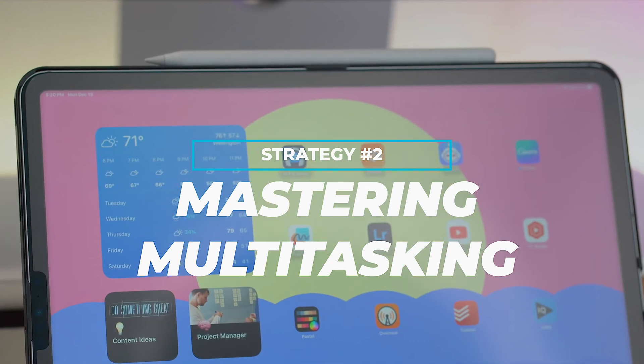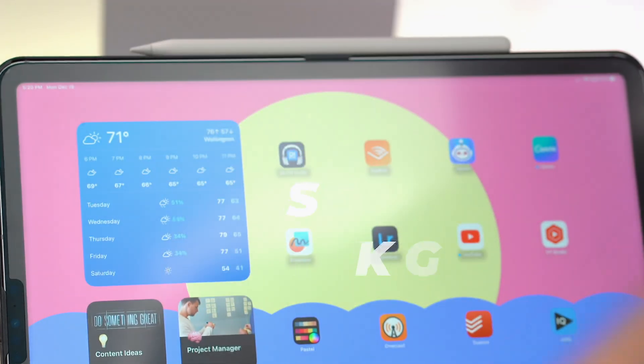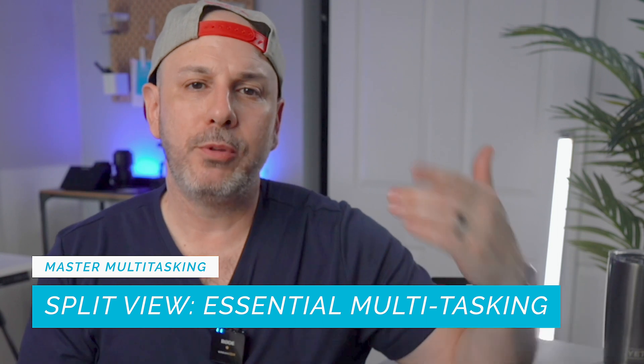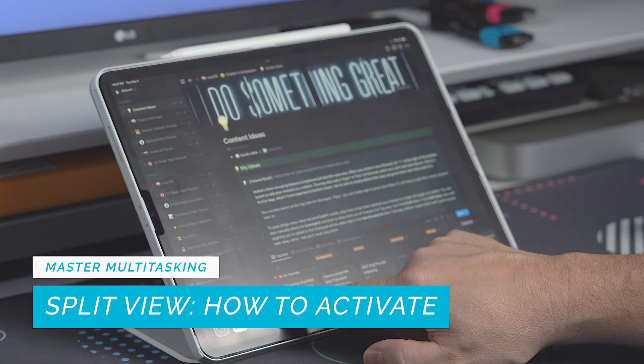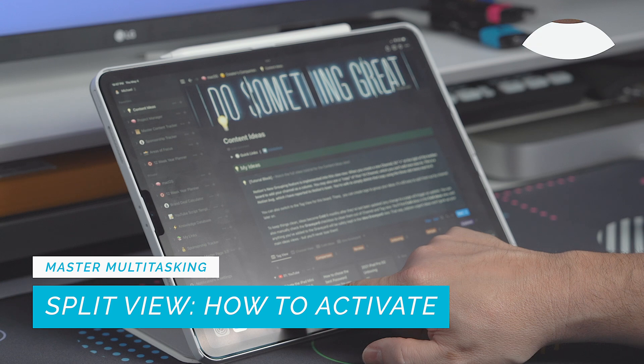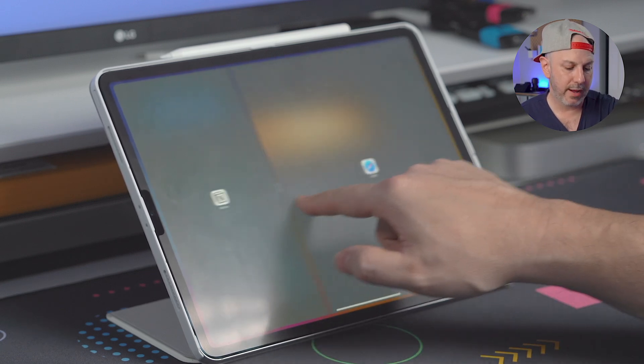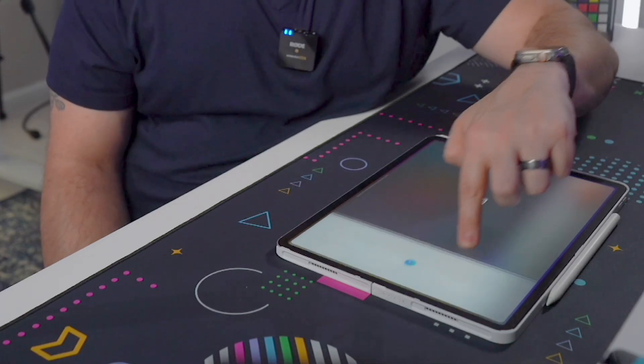One of the keys to unlocking your iPad's productivity potential is mastering the multitasking features. With a little know-how, you can effectively juggle multiple apps, switch between them, and manage your workspace with very little effort. First is Split View — the essential multitasking feature that allows you to open two apps side by side. This is incredibly useful when working on a project that requires referencing multiple documents or when you need to drag and drop content between apps. To open Split View, swipe up on the dock, then click on an app like Safari and drag it to the side so you have both windows in a 50-50 split. You can click the drag bar to adjust the distribution between the two apps.